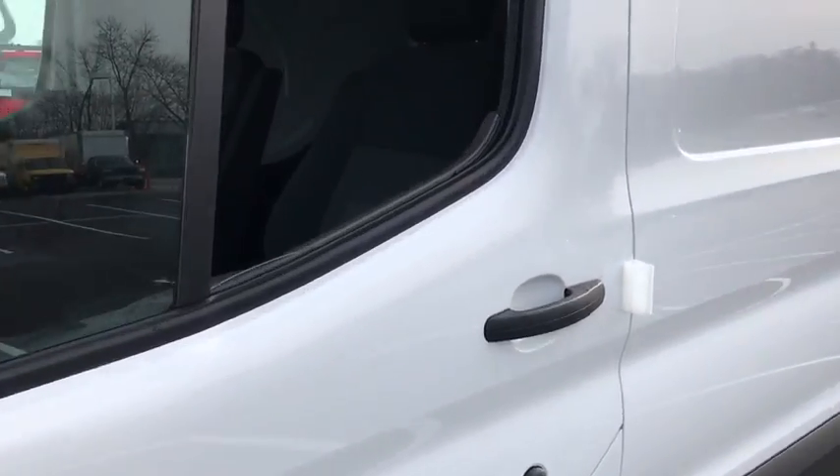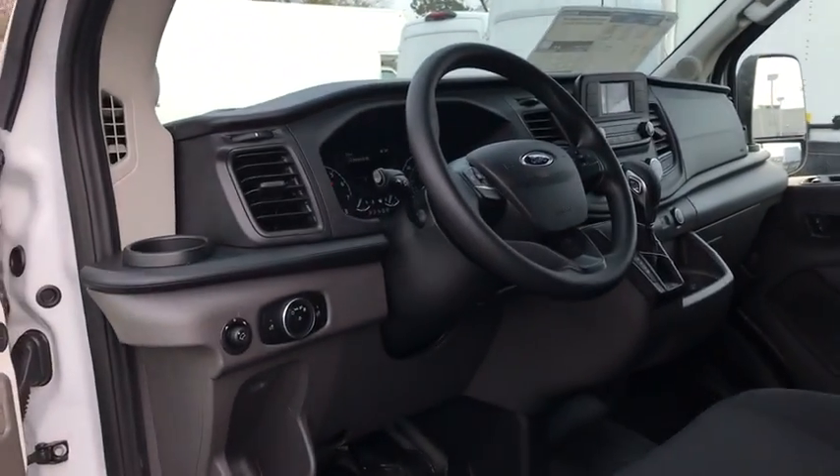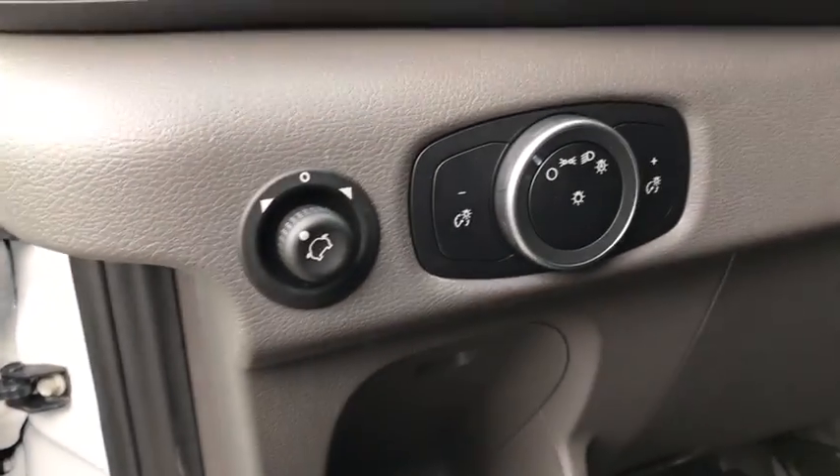Here are some of this vehicle's great options: backup camera, steering wheel audio controls, traction control, lane departure warning, stability control, anti-lock braking system, keyless entry, Bluetooth, adjustable steering wheel.